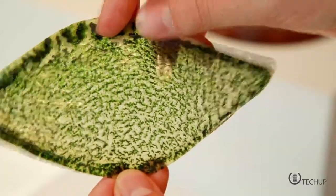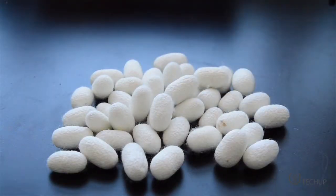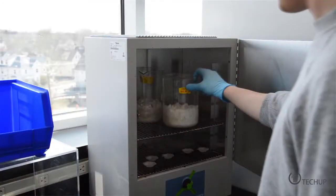Julian Melchiorri, a Royal College of Art graduate, claims to have created the first biologically functional leaf that can take in carbon dioxide, light and water to release oxygen.